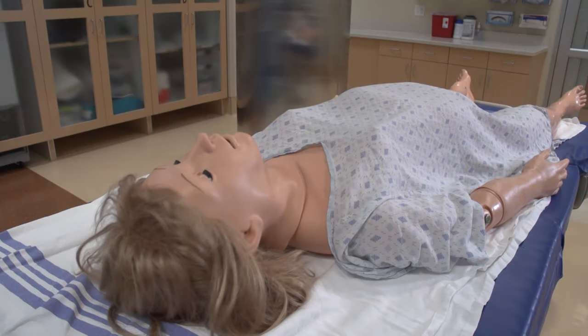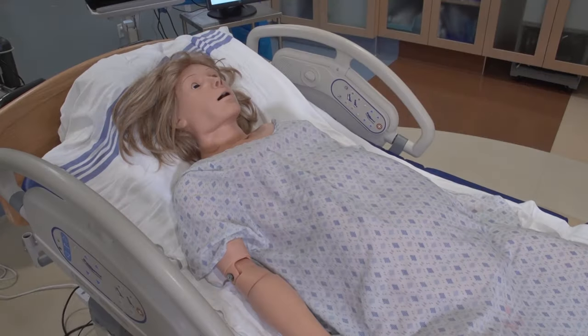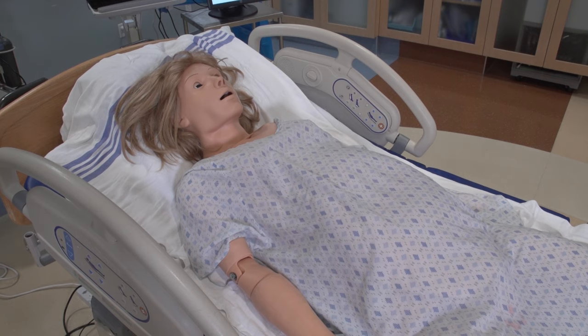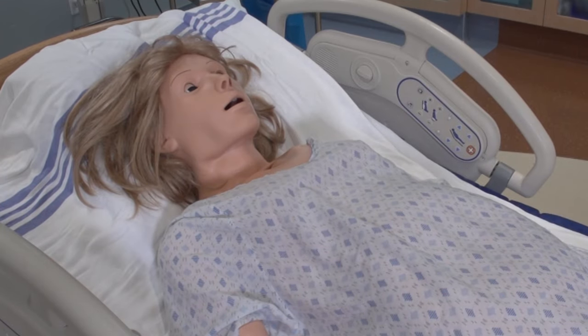Noelle has other basic functions that can be utilized, including convulsions, urinary catheterization, and vocal response. Noelle's vocal responses can be pre-recorded or spoken through the tablet computer controlling her, allowing realistic conversation.